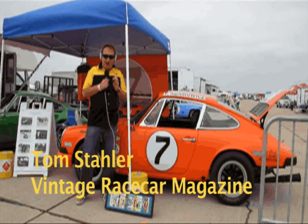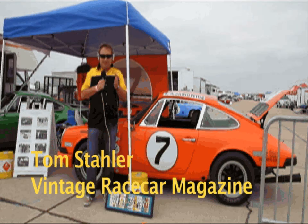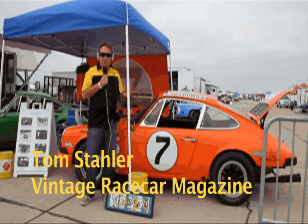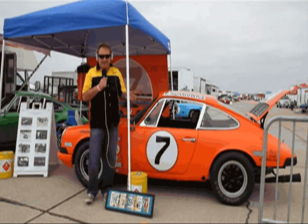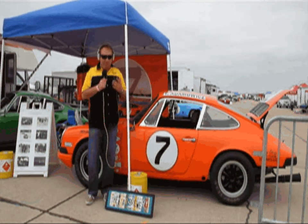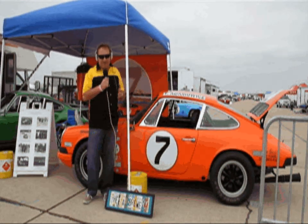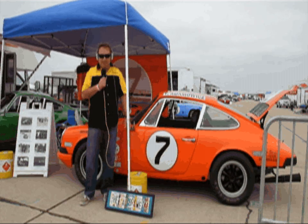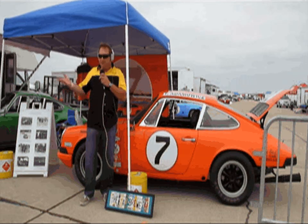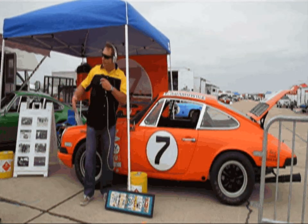Behind me is a car that is very special, not only to vintage racing but to racing in general. This car, driven by Tony Adamowitz in 1968, won the under-two-liter championship. Most people think of Tony Adamowitz as a Formula 5000 driver — he's very well known for his 1969 championship in the Eagle. Now I'm joined by owner Jonathan Seager and Tony Adamowitz.